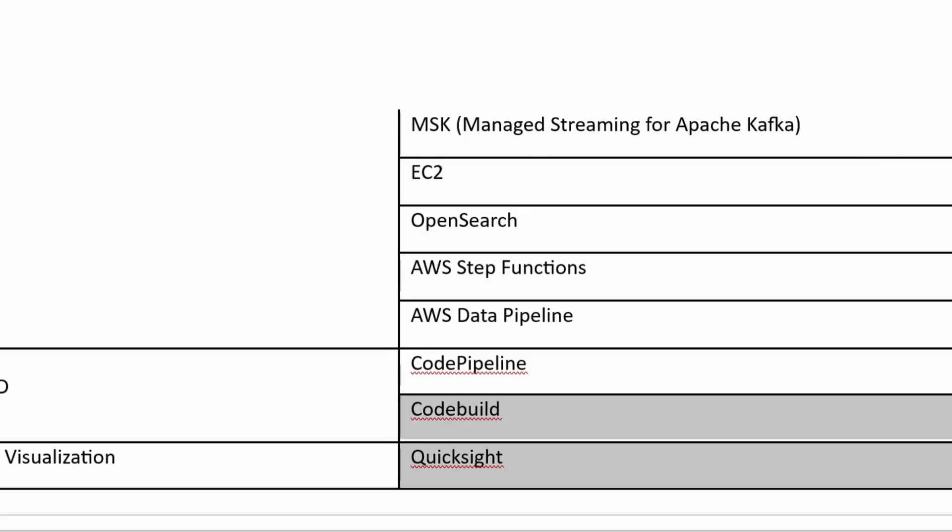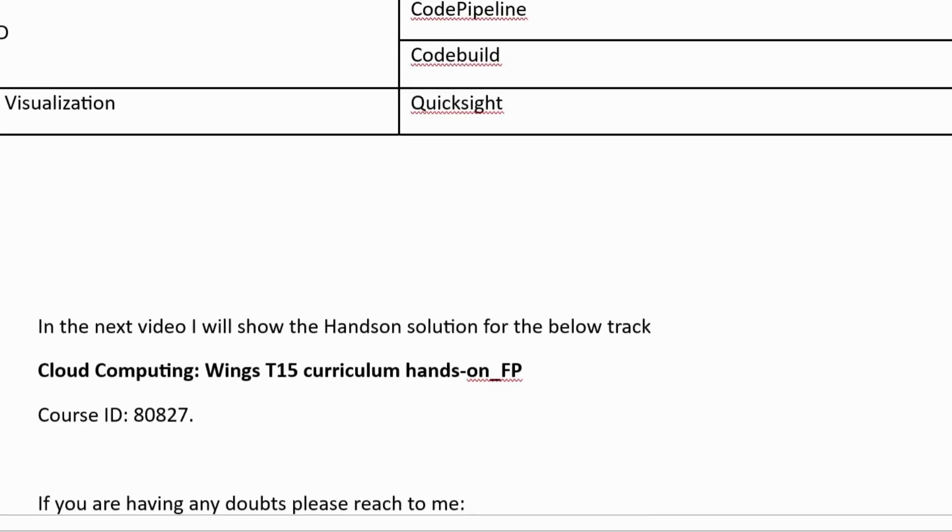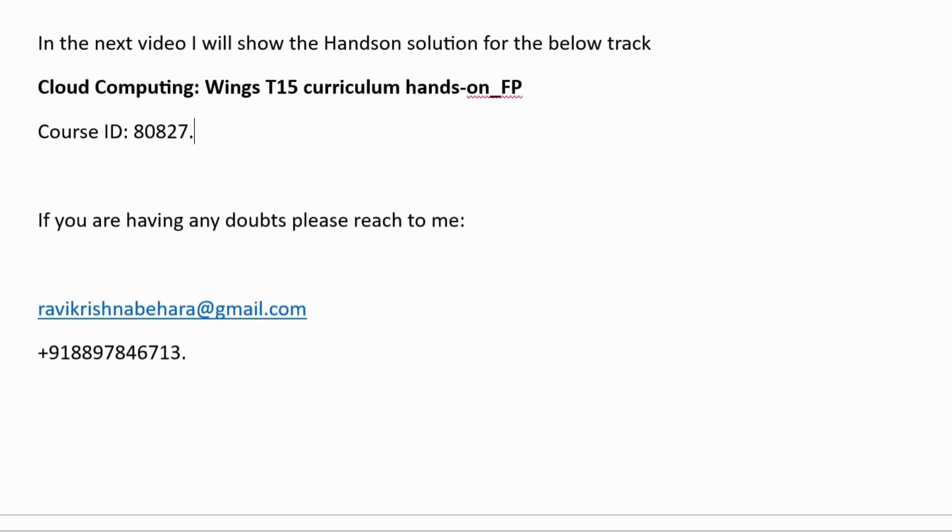These are the modules. In the next video I will show you how to complete the hands-on solution for track 80827 course ID, so wait and watch.